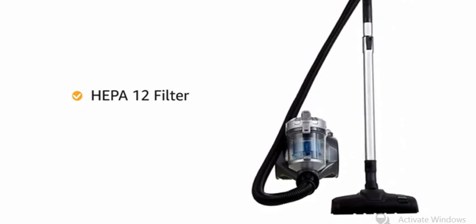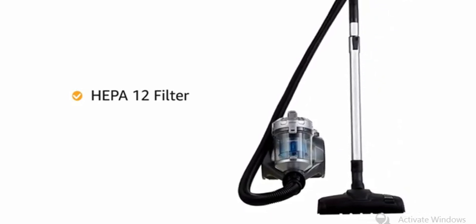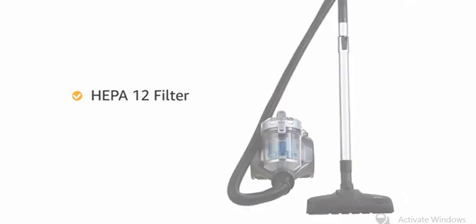The vacuum cleaner's HEPA-12 air filter traps more than 99.5% of all fine particles for a cleaner air release.